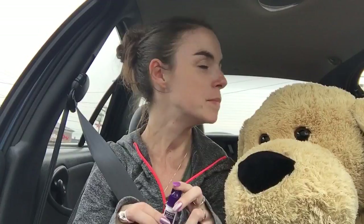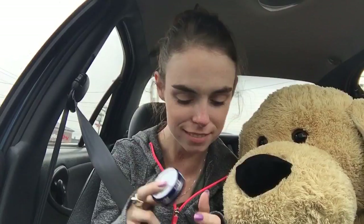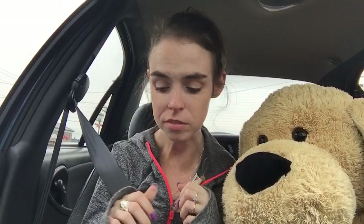I got the nail glue so that if I want to re-attach my nail I can, or any other nails that try to come off. I got Rosebud salve for my lips and I got the Buxom Mini in White Russian.